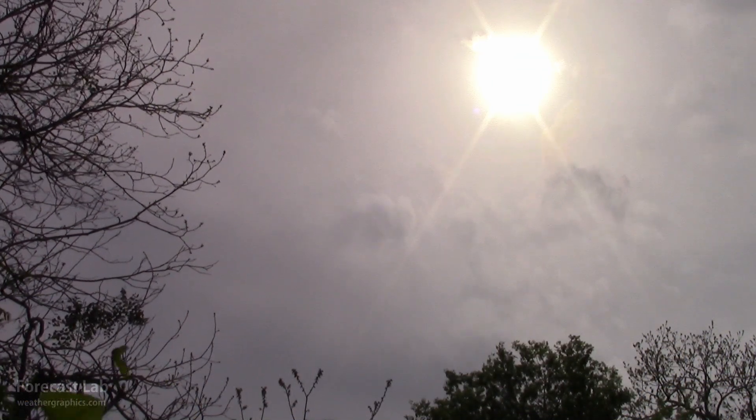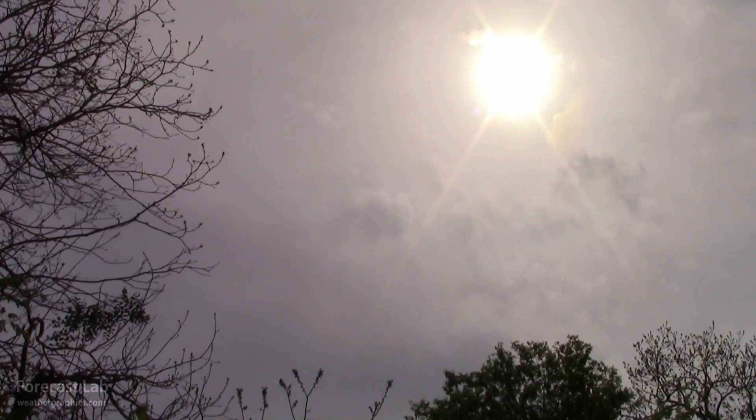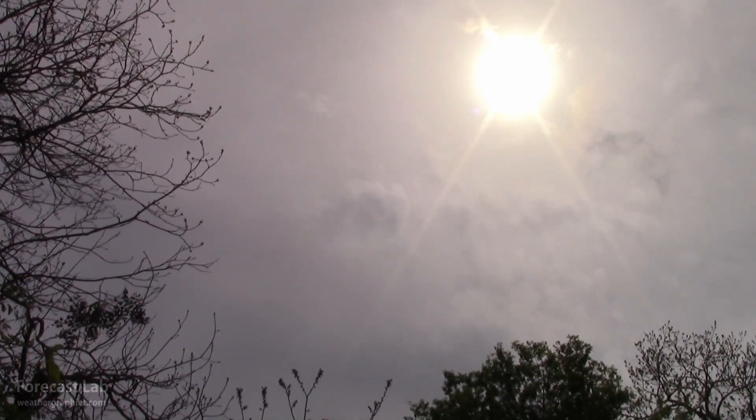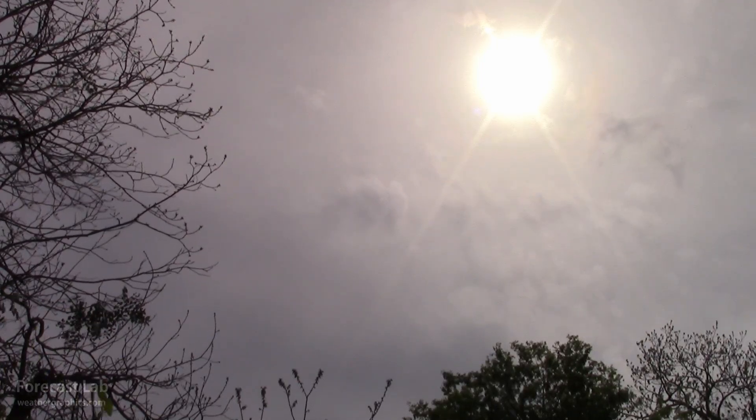That's how the sky looked in Palestine, Texas, just a few minutes ago. Tropical moisture, very thick cirrus, and a bit of stratocumulus at about 3,000 feet.